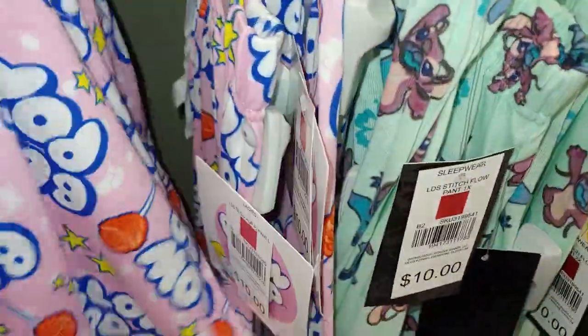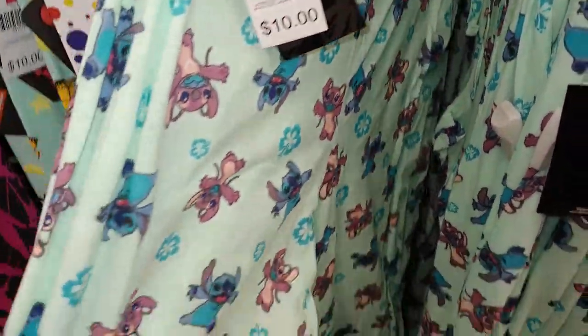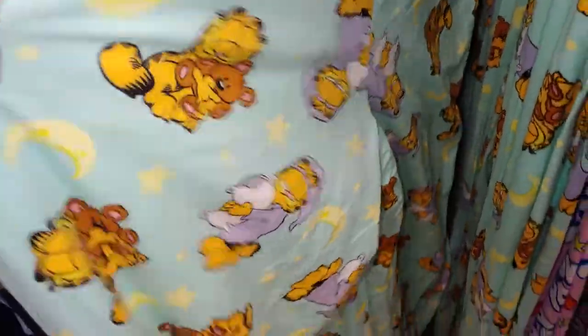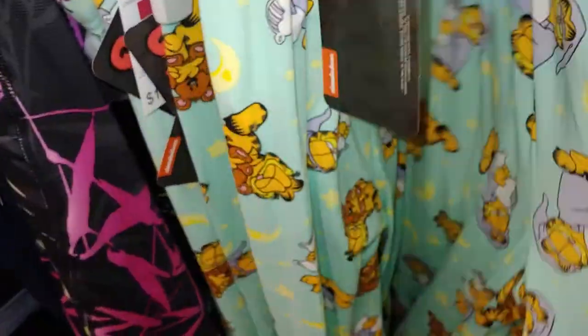So I'm gonna have to take these. And then they also have Stitch here — adorable — and they have Garfield. Isn't he cute with his little teddy bear? He has stars, he has his pillow. I love Garfield too.